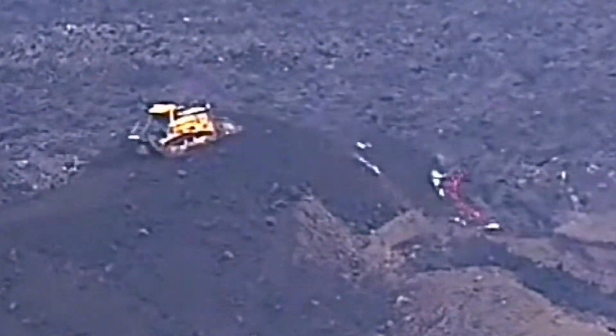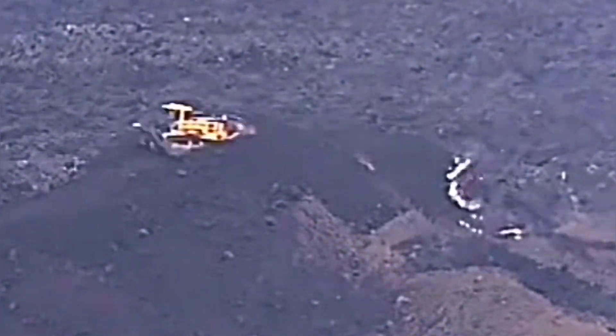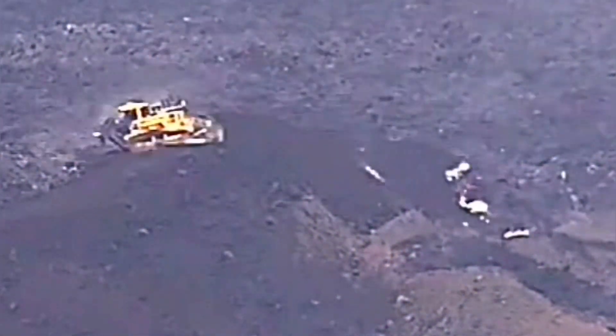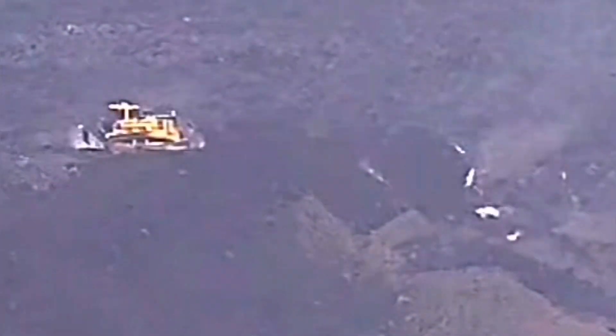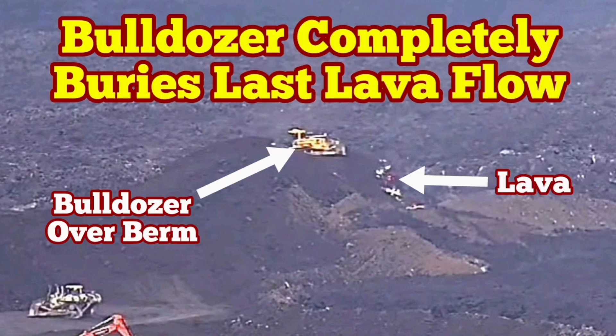So a combination of the water jet and the bulldozer piling up soil on the lava flow can actually stop it, and we have been able to show this in Iceland. I am showing you again — this is at the same speed but in the correct time direction.